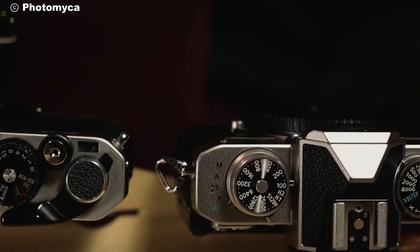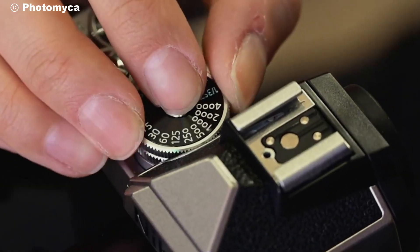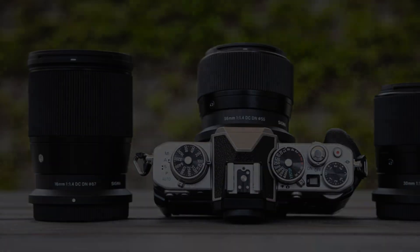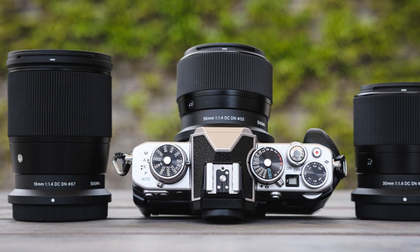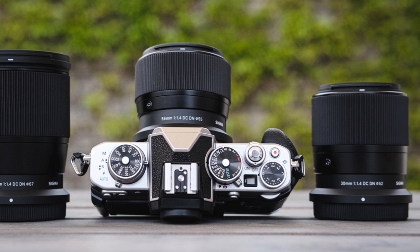But it's not just about looks. Every detail of the Nikon ZS has been meticulously engineered to enhance your shooting experience. From the placement of buttons to the smooth operation of dials, Nikon has ensured that nothing gets in the way of your creative flow.